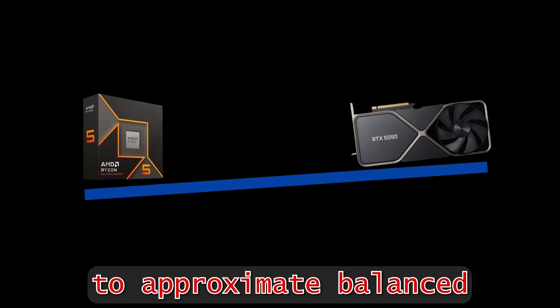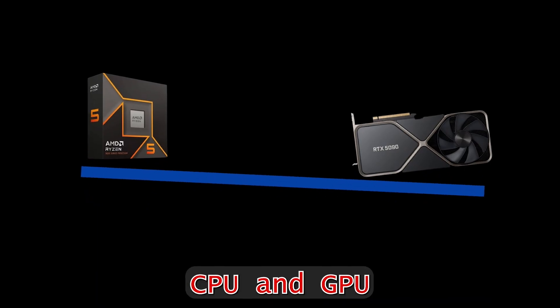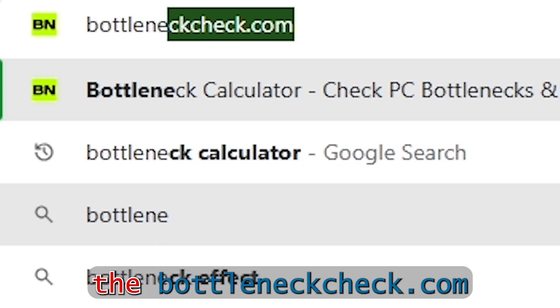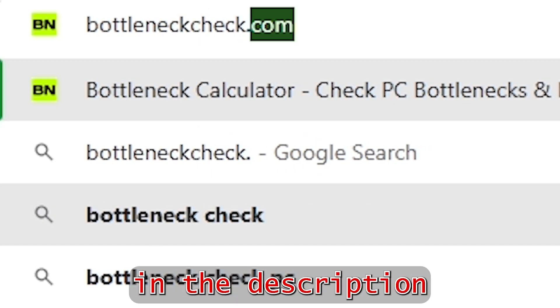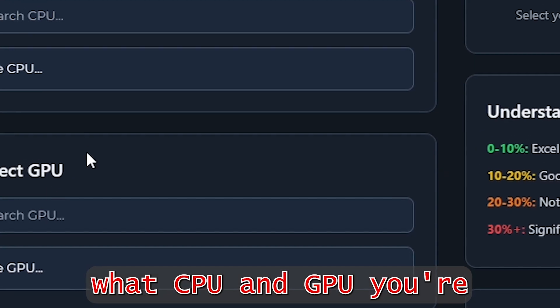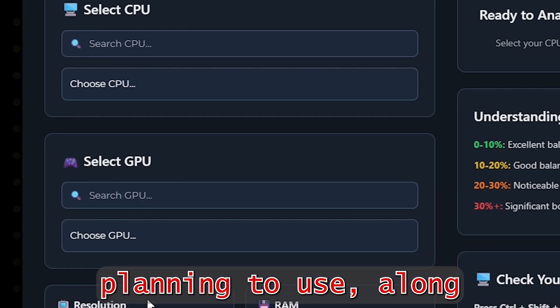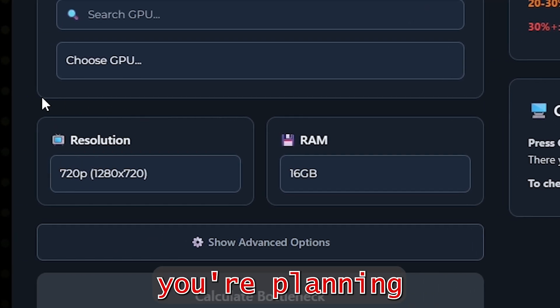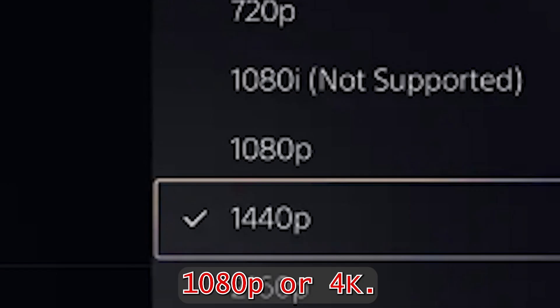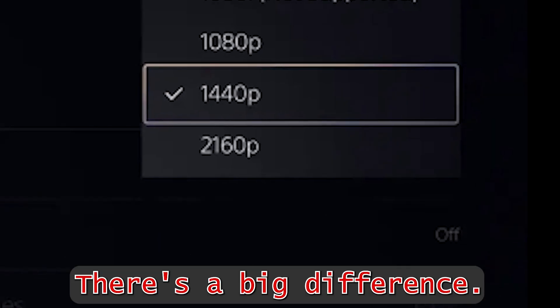A great way to approximate a balanced CPU and GPU combo is to use a bottleneck calculator. I will use bottleneckcheck.com and put a link in the description. On this website, you can put what CPU and GPU you're planning to use, along with the RAM and resolution you're planning to play with — especially if you're playing on 1080p or 4K, as there's a big difference.